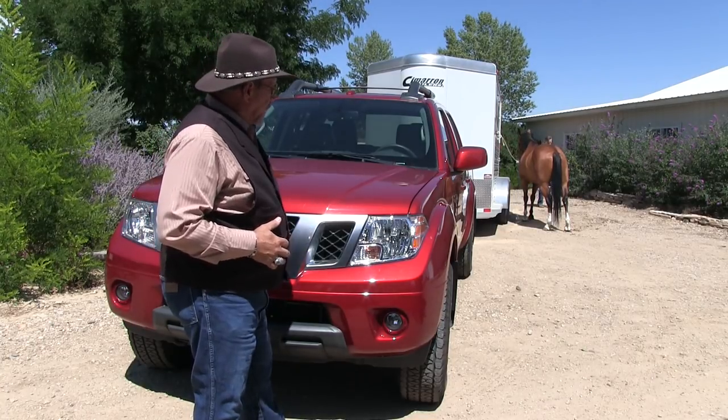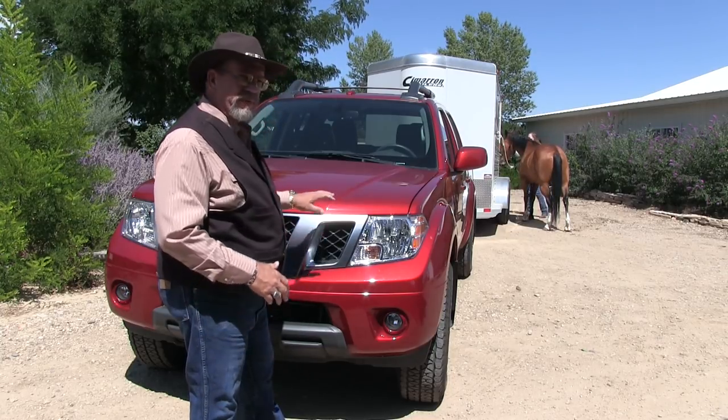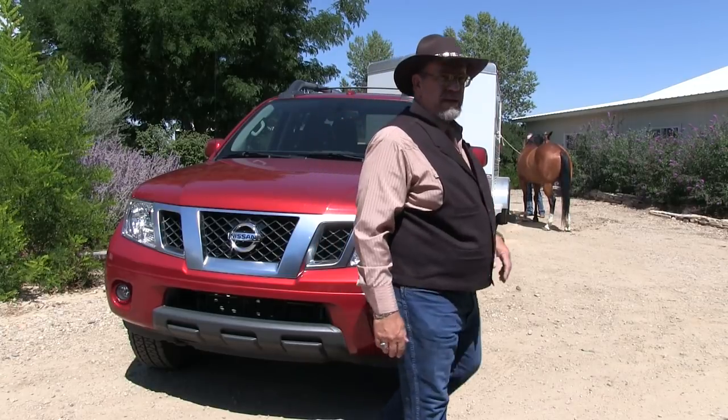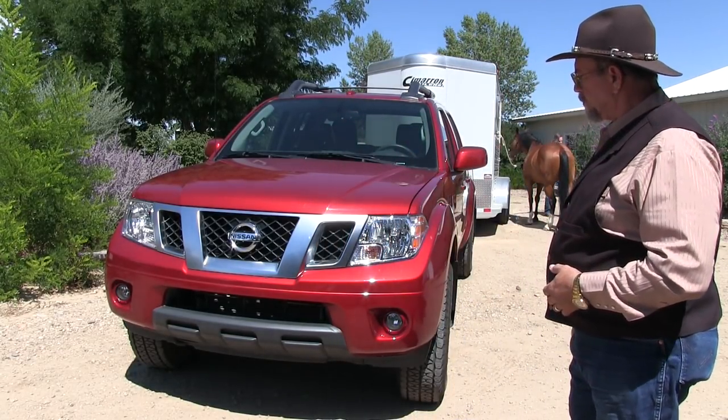It's a midsize. Ford basically dropped out with the Ranger. This truck is a very solid truck — I always thought it was a more refined truck. I like the look of this truck.